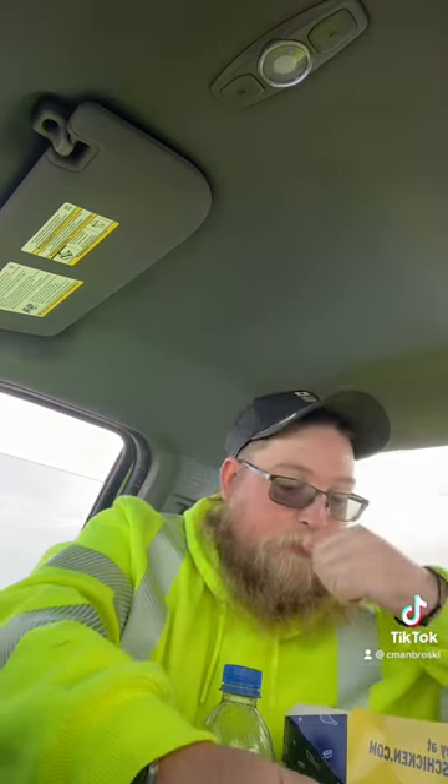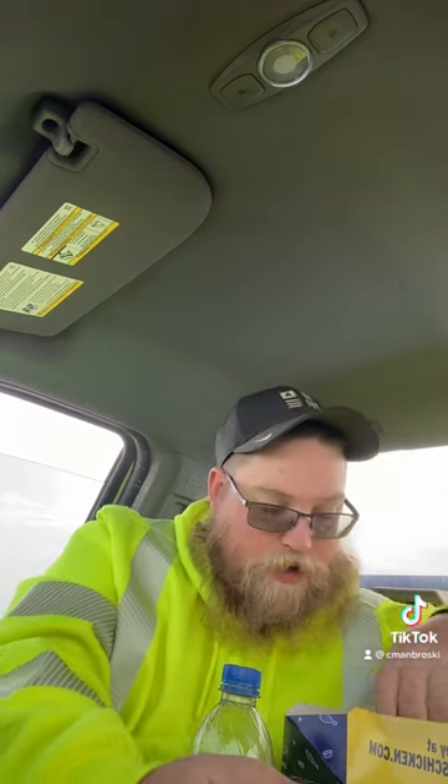I got there early enough where everything was still super fresh, just came out of the fryer. So hopefully these should be pretty good.